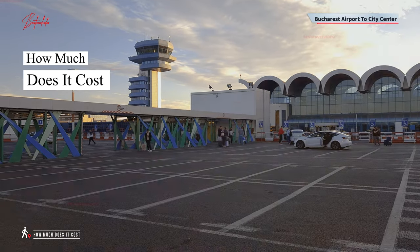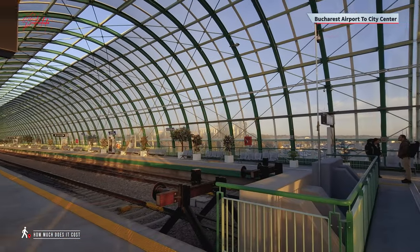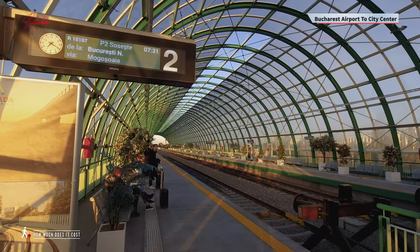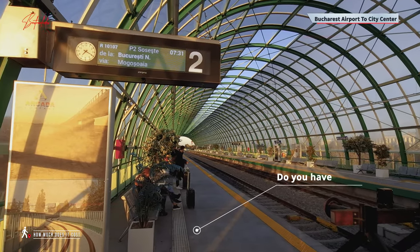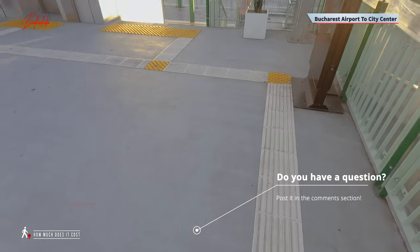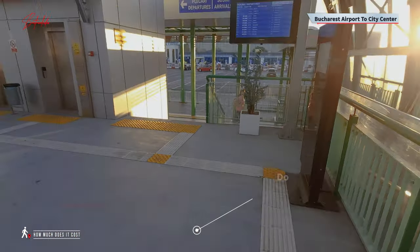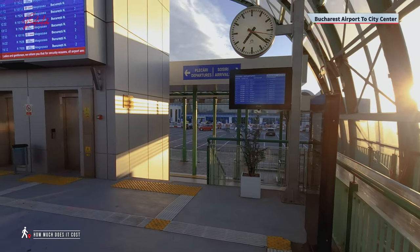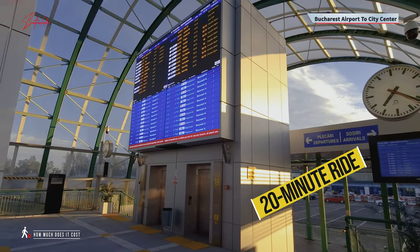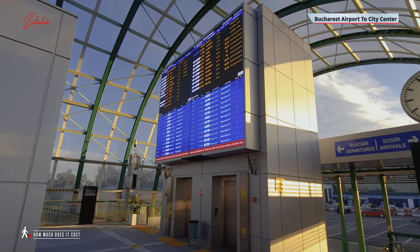Before we dive into the details, keep in mind that hopping on the bus could save you a few bucks — less than a euro — but it's not the fastest option. The bus takes around 40 minutes, maybe more if traffic is bad, hitting every stop along the way. The train, on the other hand, offers a swift 20-minute ride, only stopping at two or three spots.